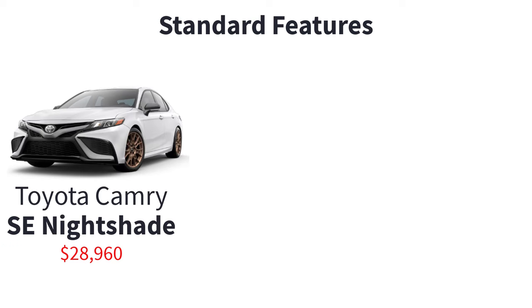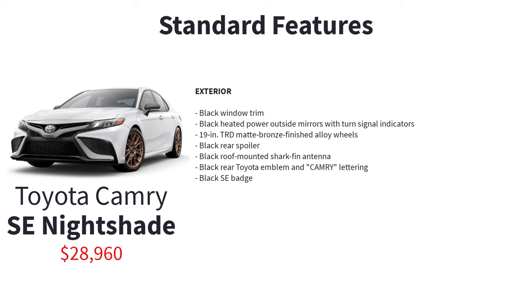The SE Nightshade, with a starting price of $28,960, enhances the SE trim with a stealthy look via these additional features: black window trim, black heated power outside mirrors with turn signal indicators, 19-inch TRD matte bronze finished alloy wheels, black rear spoiler, black roof-mounted shark fin antenna, black rear Toyota emblem and Camry lettering, and black SE badge.